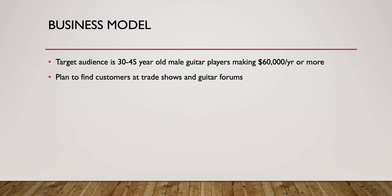The business model targets people 30 to 45 years old, male, who have most likely been playing guitar for over a decade. They make over $60,000 a year, probably already have a collection of guitars, and are really looking for something new. We plan to reach them by going to trade shows mostly, and guitar forums would be another great place to sell.